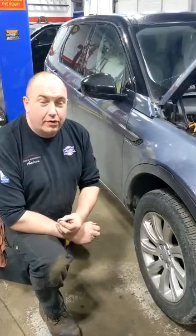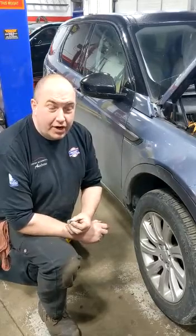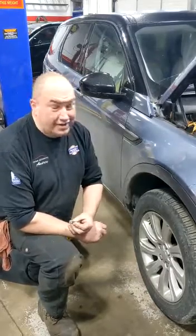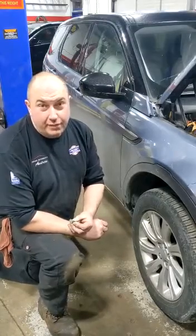Hi guys, Andrew here, Urban Automotive. Here to talk to you about the benefits of nitrogen in your car tires. Nitrogen in tires originally started in the aero industry, but it's been transferred here to the automotive industry.